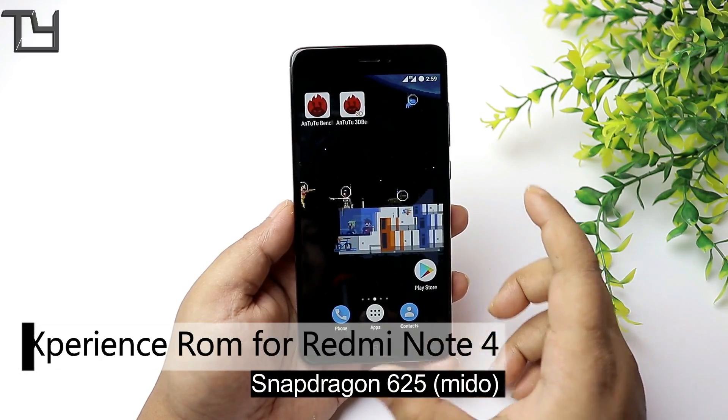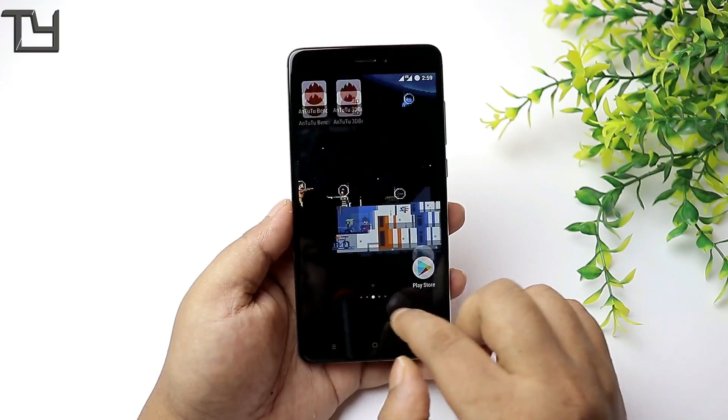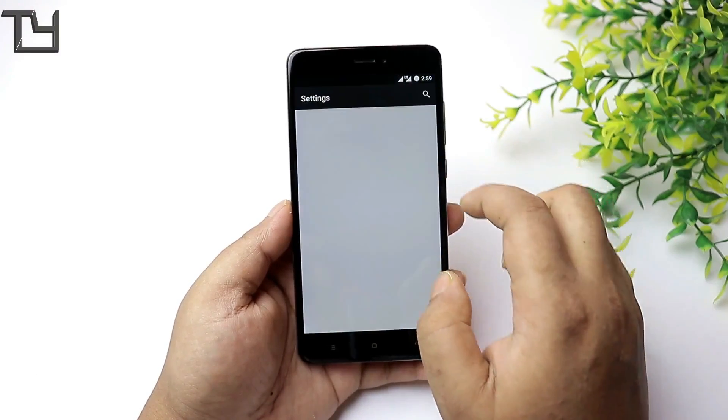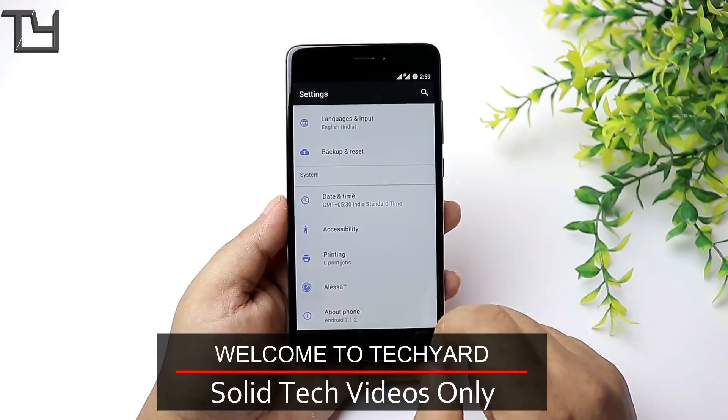Hey guys, this is SodaWeb from TKR, and today I'm back with the Experience ROM for the Redmi Note 4. Talking about Experience ROM, it is a new ROM that runs on Nougat — yes, 7.1.2 — as you can see right here.